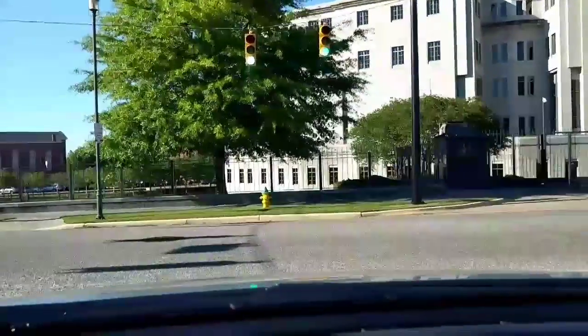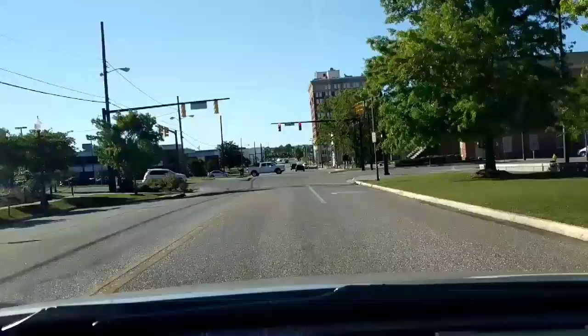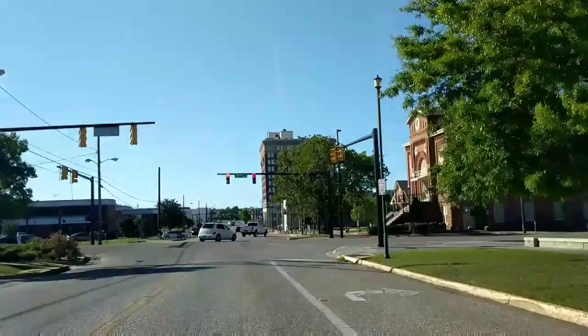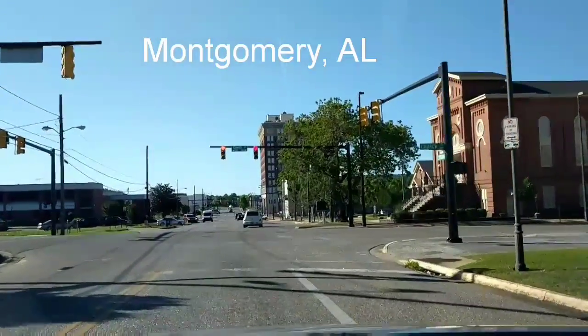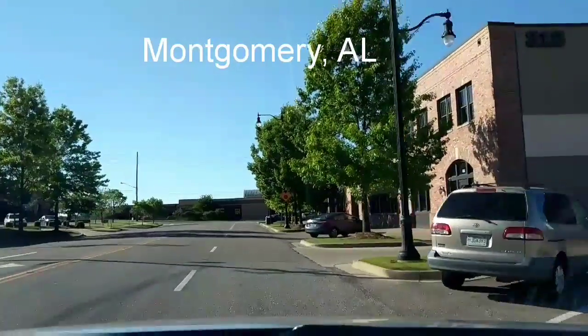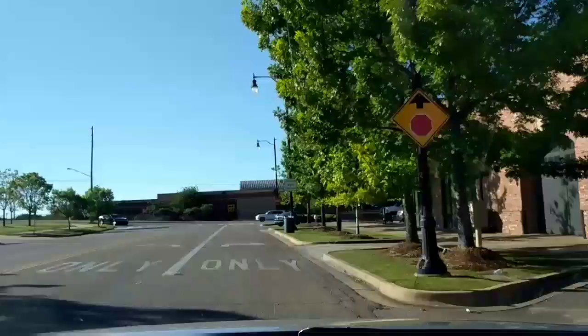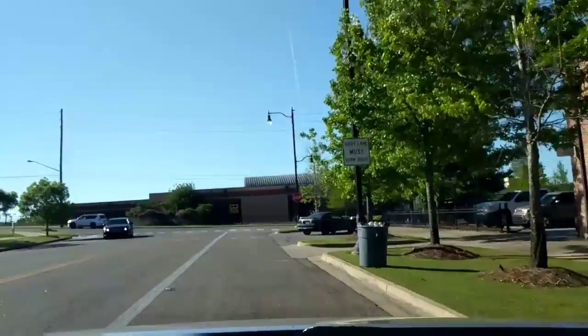Hello everybody, welcome back to another video. We're back at it again. This time we're in Montgomery, Alabama, the capital of the state of Alabama.